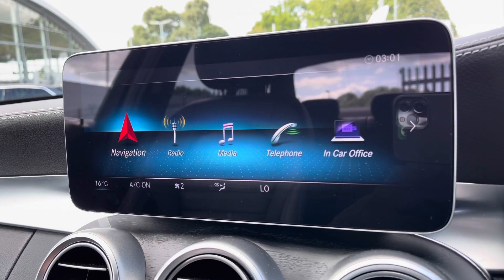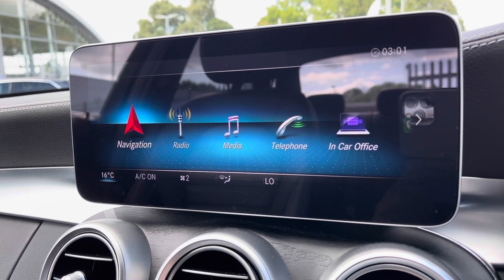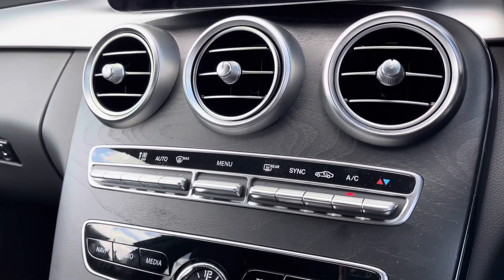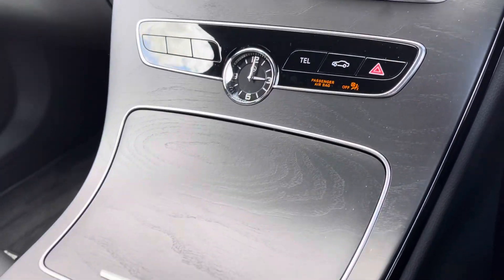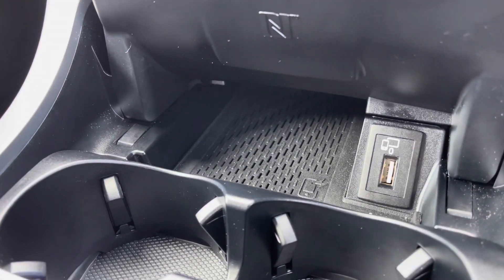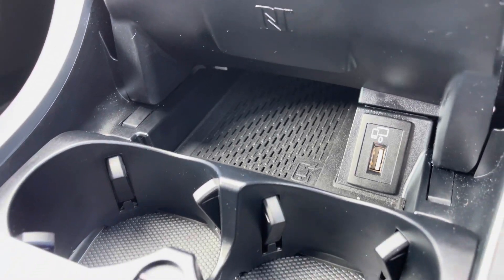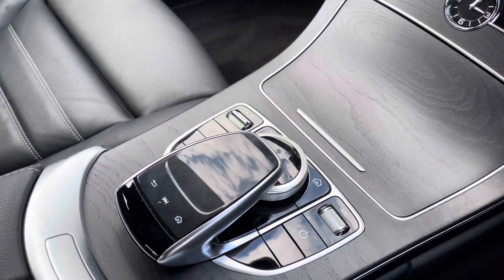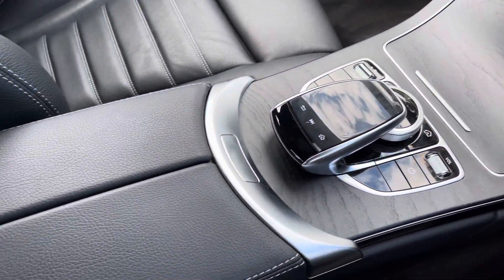You've also got your dual zone climate control, which is perfect if the driver and passenger want different temperatures. You've got the signature clock, and storage which does have a wireless charging pad — fantastic for anyone on the road — as well as a USB port and two cupholders. You've also got your display controls and leather-covered armrest with storage underneath.